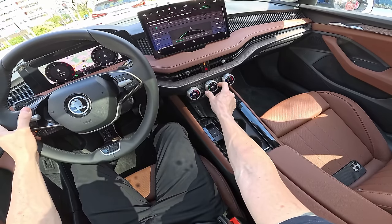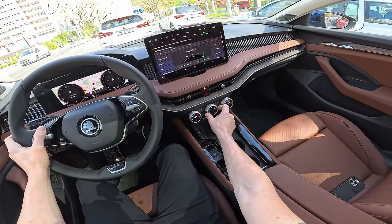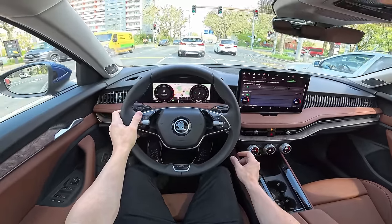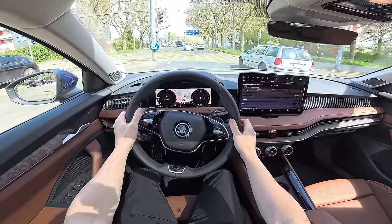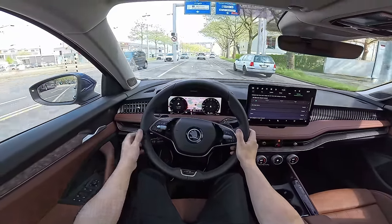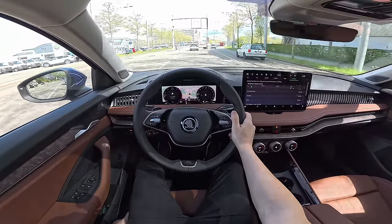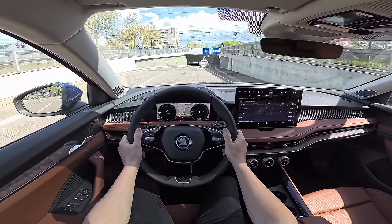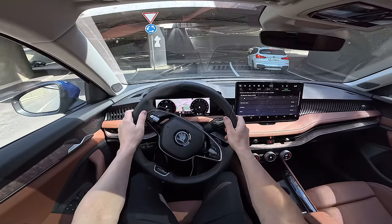From here you can turn on the climate system. If you press this, you can change volume, change the driver profile, and so on — very smart. From here you change the temperature, and if you press it you can turn on and off the seat heating and seat ventilation — quite smart. Now we are in Comfort mode and I'm curious to go on some twisty roads to see if there's any body roll or if the car stays stable.